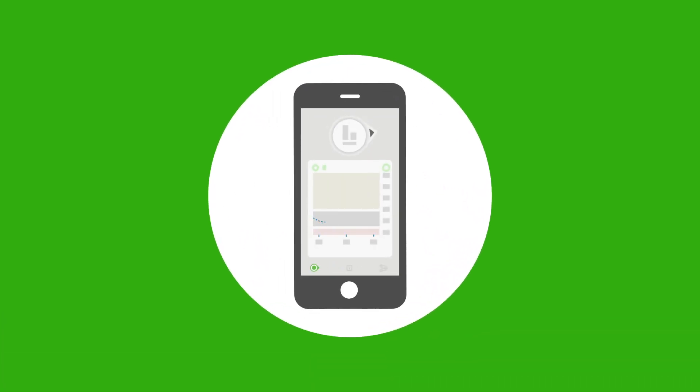Glucose data is sent wirelessly from the Dexcom sensor to a receiver, smartphone or smartwatch, which displays real-time glucose levels.